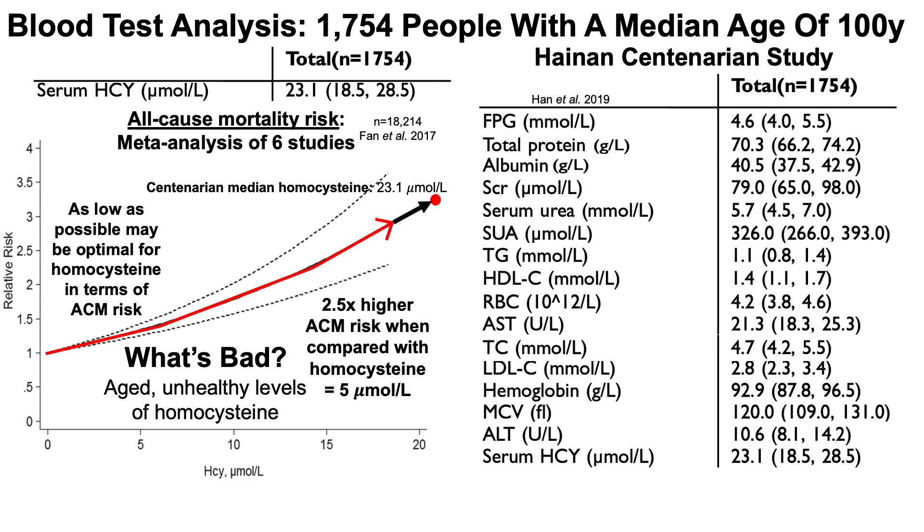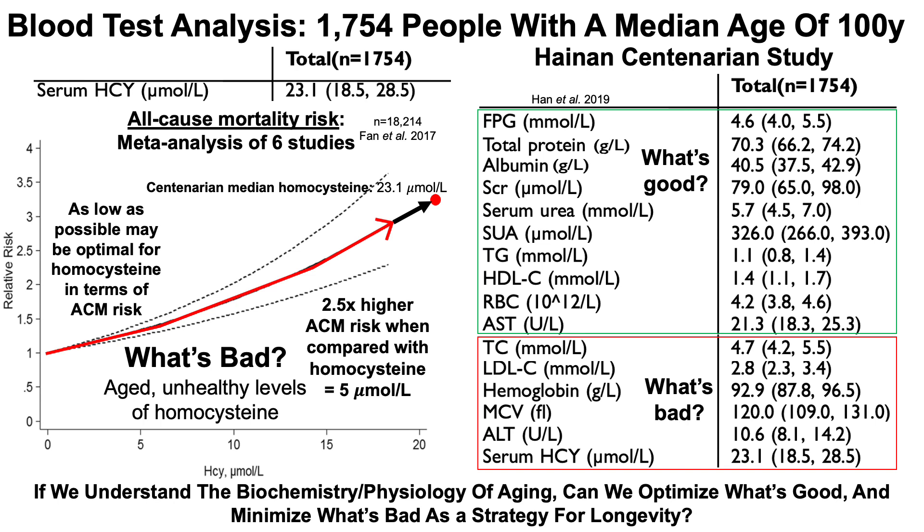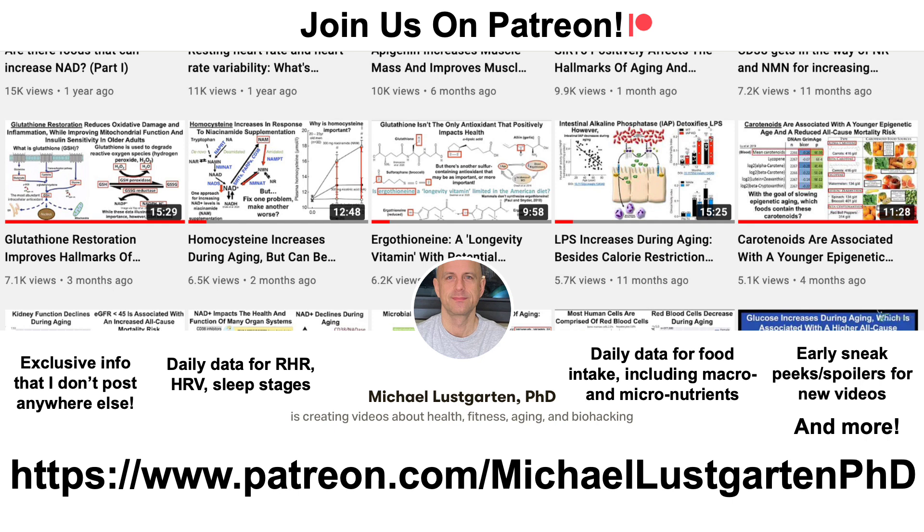To wrap it all up, we've now evaluated data for 16 biomarkers in the centenarian study. Expanding on part one, red blood cells and AST are in the 'good' category, while other biomarkers — LDL, hemoglobin, MCV, ALT, AST-to-ALT ratio, and homocysteine — lean toward 'bad' based on aging and all-cause mortality data. If we understand the biochemistry and physiology of aging, can we optimize what's good and minimize what's bad as a strategy for longevity? That's the goal.